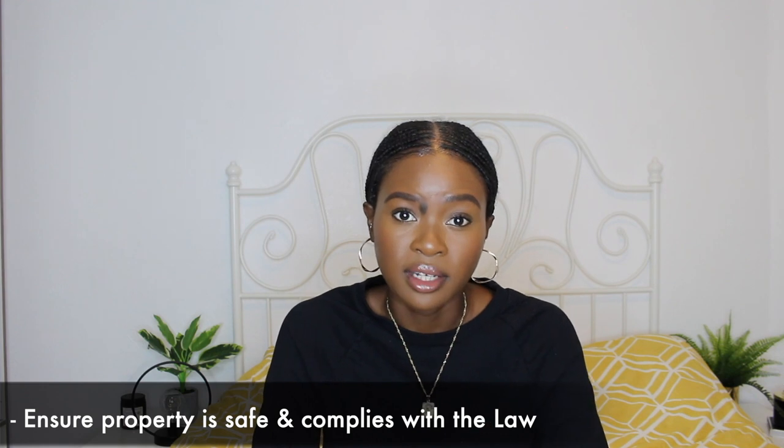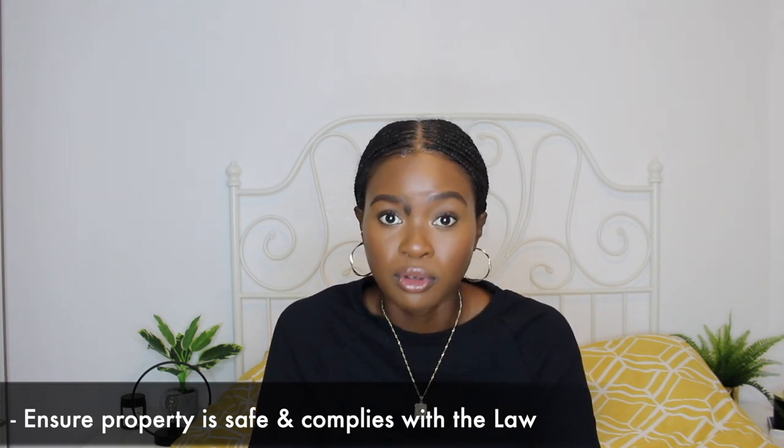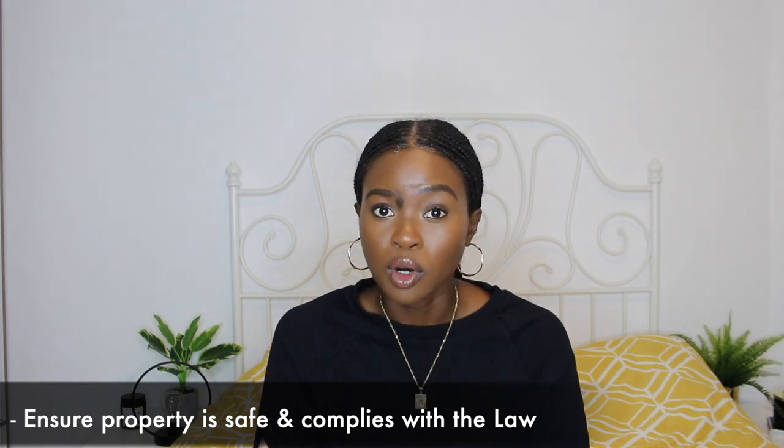This is where you'll include details about the property — a proper description about everything that comes with the property, what you will allow and what you won't allow, images of the property, because obviously this is what is going to attract tenants in the first place, and a number of other things. However, before creating a listing, or at least before getting tenants to move into that property, you want to make sure that the property is in safe and working condition.